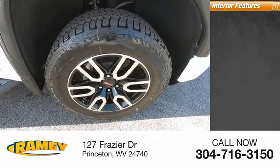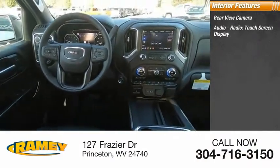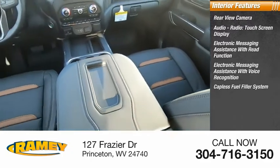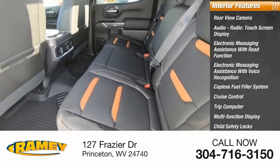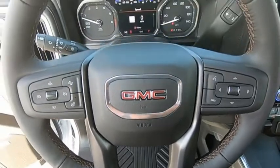Inside you'll find rear view camera, audio radio, touch screen display, electronic messaging assistance with read function, electronic messaging assistance with voice recognition, capless fuel filler system, cruise control, trip computer, multifunction display, child safety locks, one-touch windows. Your new ride is just a phone call away.